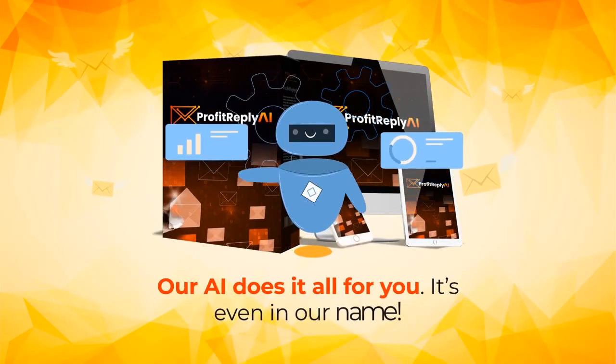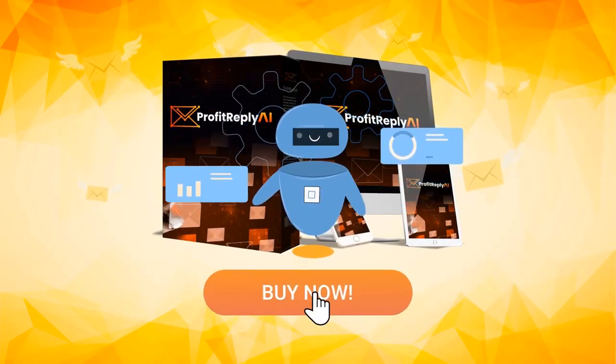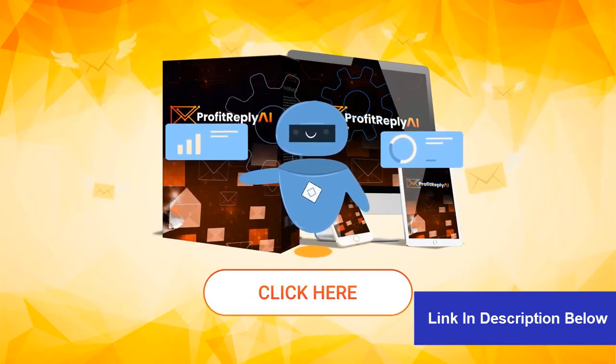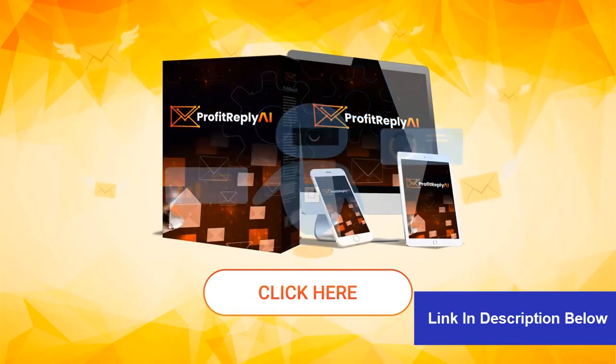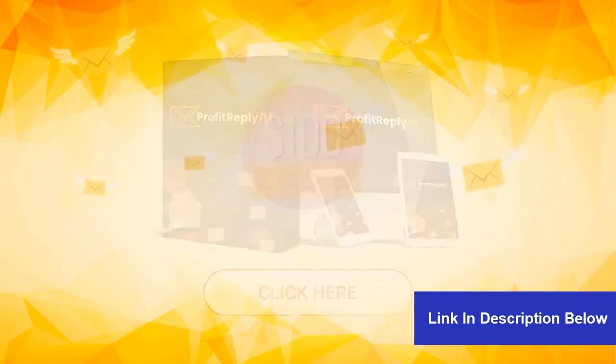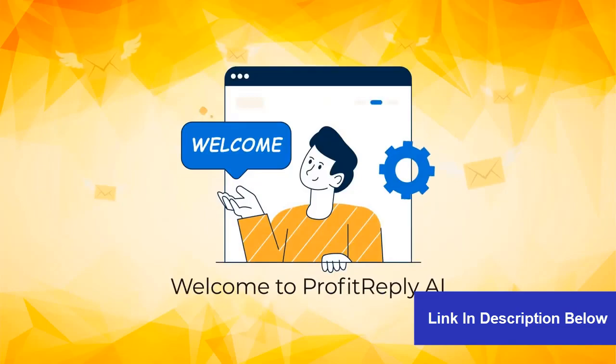Our AI does it all for you. So don't delay and click the buy button below to get access to Profit Reply AI during the early bird launch. That includes a massive $100 discount along with lifetime access. We're excited to step into this new era of email marketing together. Welcome to Profit Reply AI.